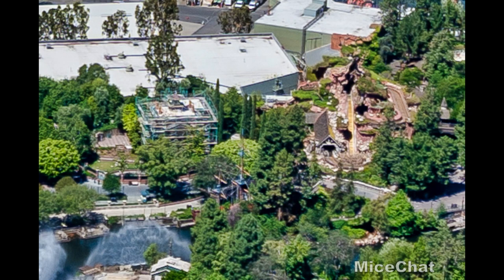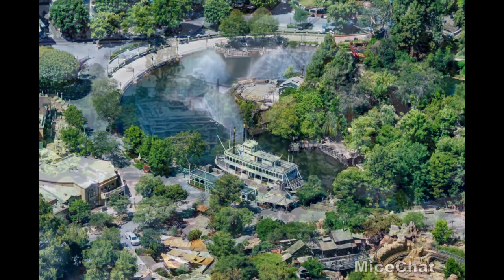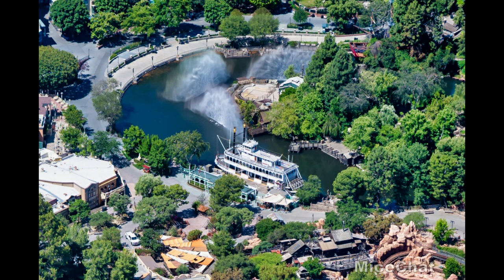Moving over to the Haunted Mansion — Splash Mountain is visible to the right and it's all dried up. The Haunted Mansion is still under scaffolding and it's hard to tell if anyone's working on it due to the trees. Hopefully that attraction will be done by the 65th anniversary and the reopening of Disneyland, which is in about a month and two days.